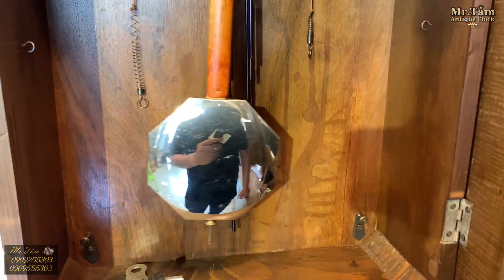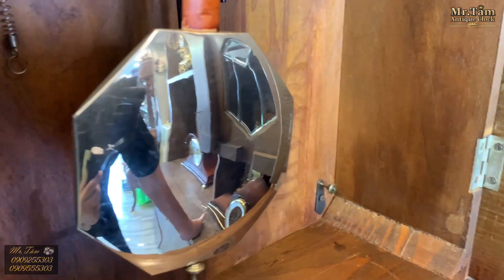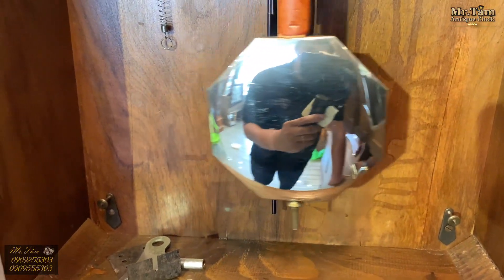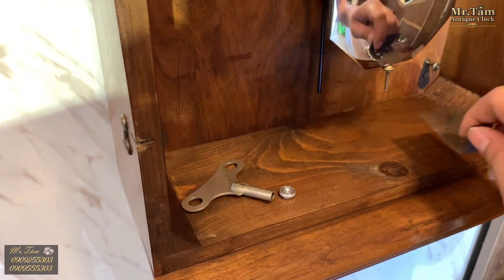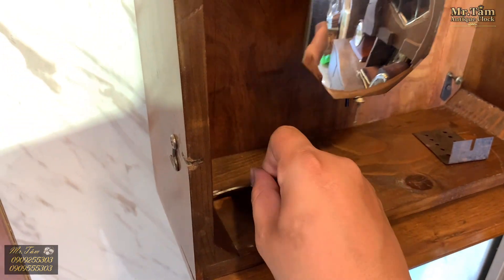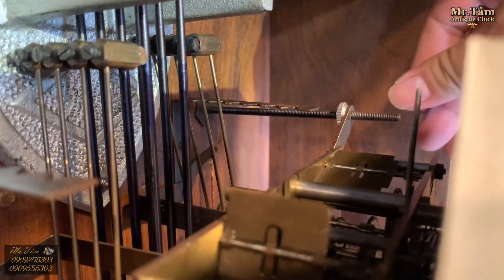Quả lắc được trang bị là quả lắc marron bác sát, được dập nổi rất đẹp. Chiếc đồng hồ còn sử dụng lầu khóa gông — đây là chiếc chìa khóa lên dây, và chiếc ốc này sẽ được bắt vào cây này, rồi dặn vào đây.